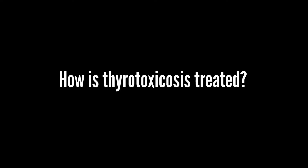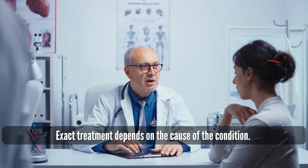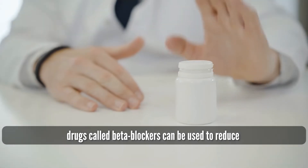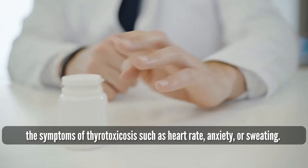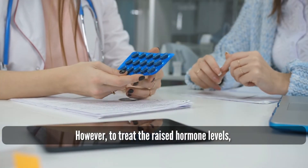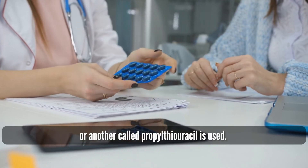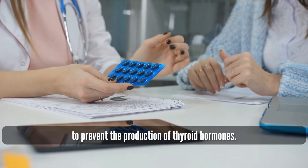Exact treatment depends on the cause of the condition, and there are three main methods. Medication: drugs called beta-blockers can be used to reduce symptoms such as heart rate, anxiety, or sweating. However, to treat the raised hormone levels, a different medication called carbimazole, or another called propylthiouracil, is used. These act on enzymes in the thyroid gland to prevent the production of thyroid hormones.